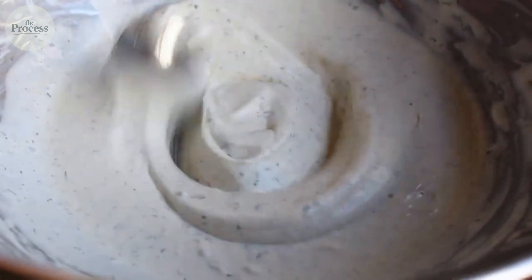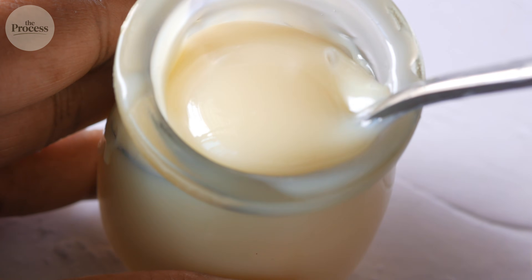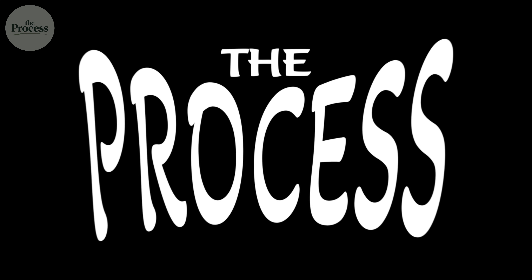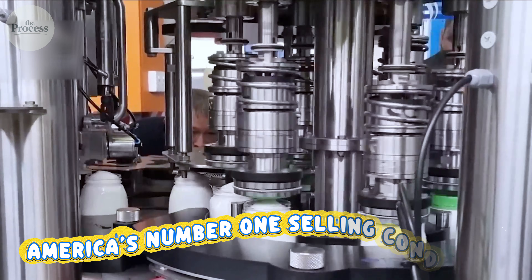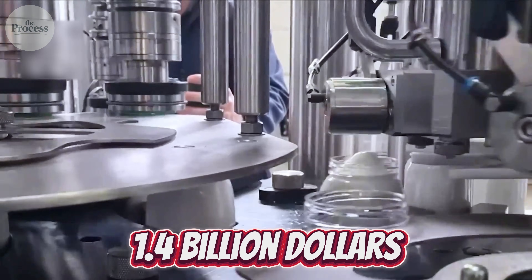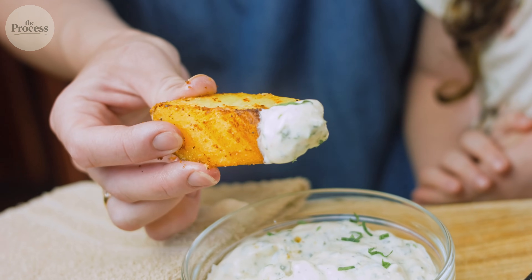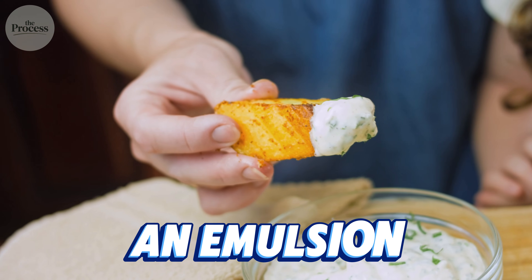One uses dry powder you mix yourself. The other uses bottled dressing made months ago in a factory. Here's what most people don't realize: ranch dressing is America's number one selling condiment at $1.4 billion annually, outselling ketchup and hot sauce combined. Yet most people have no idea what ranch actually is. It's not a sauce — it's an emulsion.